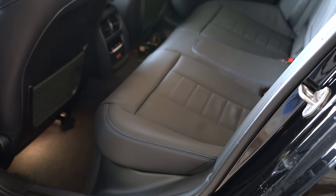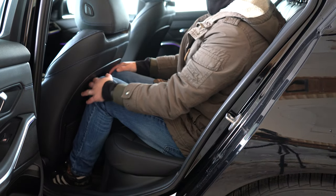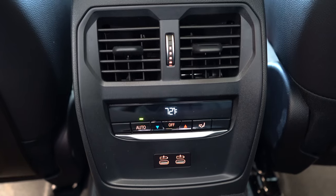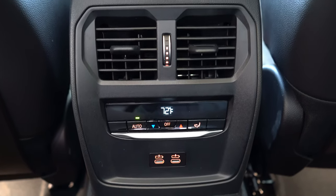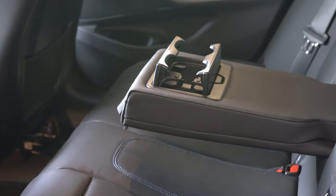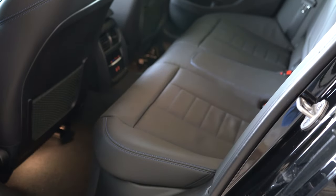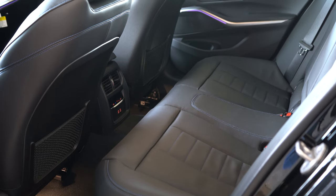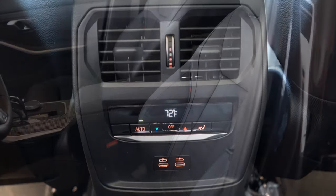Rear legroom comes in at 35.2 inches — even at six feet tall there's a decent amount of space back there. Rear ventilation comes standard, and three-zone climate control also comes standard, meaning rear passengers can set their own temperature independently. There's a rear center armrest with cup holders, optional heated rear seats, and two phone charging ports for rear passengers.